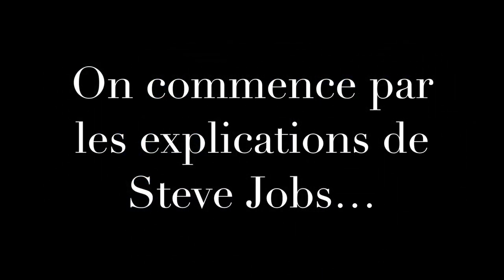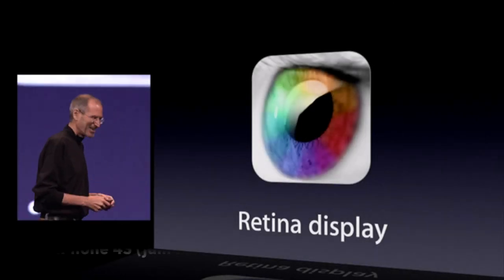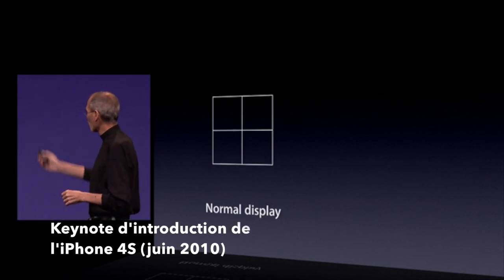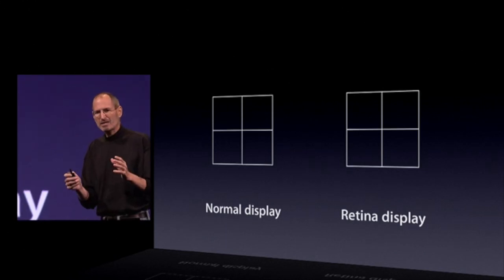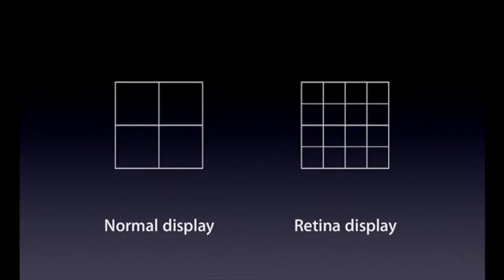This is a biggie. Something we call the Retina display. What's that? Well, in any display there are pixels — here's four of them. We start off with the Retina display by dramatically increasing the pixel density: four times as many pixels in the same amount of space.